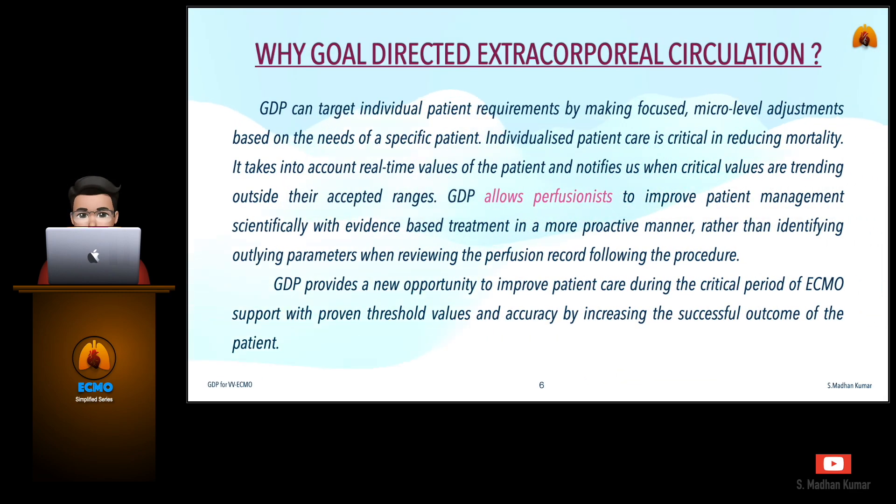Goal-directed perfusion can target individual patient requirements by making focused micro-level adjustments based on the needs of a specific patient. Individualized patient care is critical in reducing mortality. It takes into account real-time values of the patient and notifies us when critical values are trending outside their accepted range. GDP allows perfusionists to improve patient management scientifically with evidence-based treatment in a more proactive manner rather than identifying outlying parameters after the procedure.